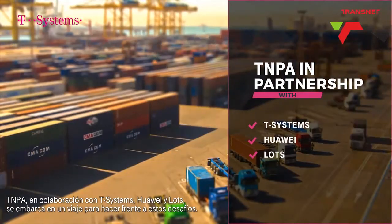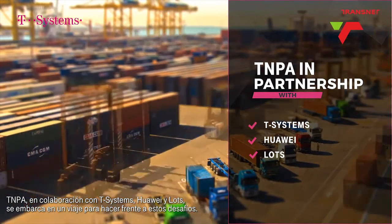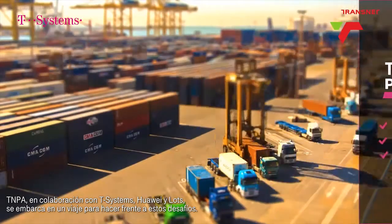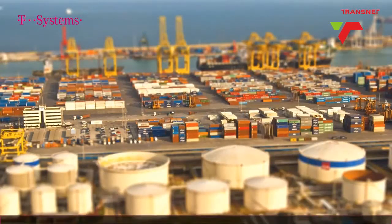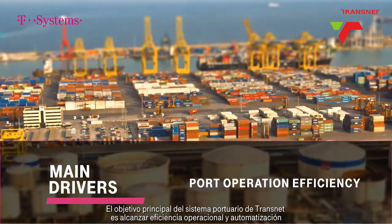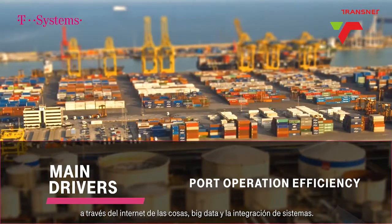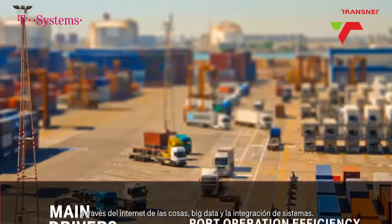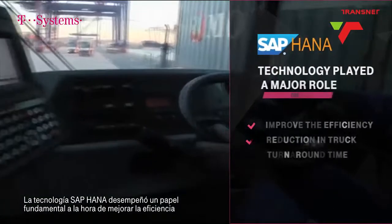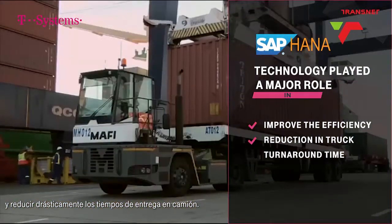TNPA, in partnership with T-Systems, Huawei and LOTS, embarked on a journey to address these challenges. The main drivers of the Transnet smart port system are to drive port operations efficiency and automation through IoT, big data and systems integration. SAP HANA technology played a major role to improve efficiency and achieve a drastic reduction in truck turnaround time.